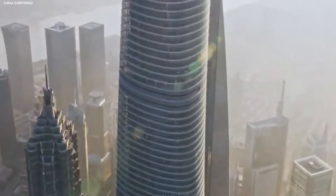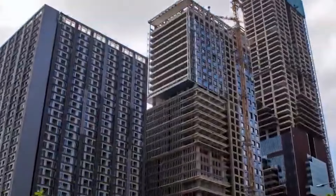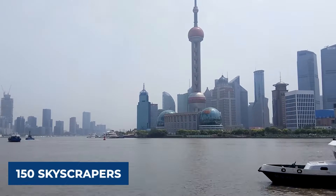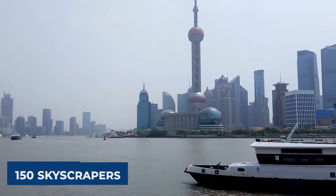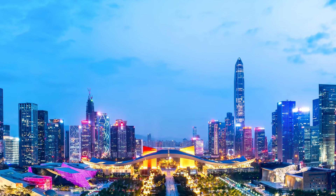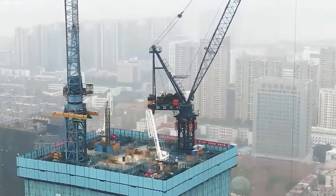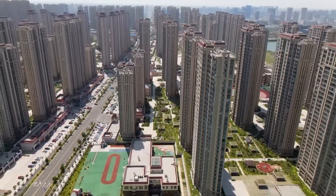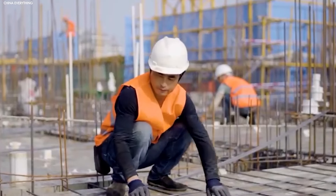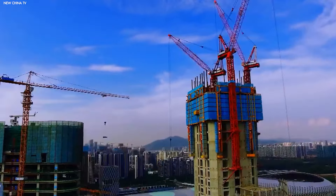Second, China's economic growth has pushed the need for business districts, financial hubs, and residential towers to accommodate its expanding middle class. In Shanghai alone, there are over 150 skyscrapers that rise above 200 meters, making it one of the world's most vertical cities. Shenzhen has seen a similar boom, quickly becoming home to some of the tallest buildings on Earth. With China constantly looking to improve efficiency and reduce construction time, it's no wonder they've developed machines like the Baonat to speed things up even more.